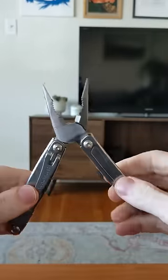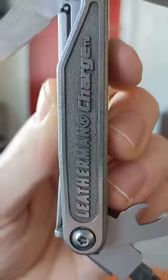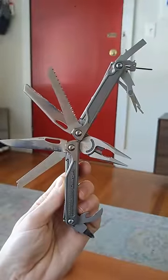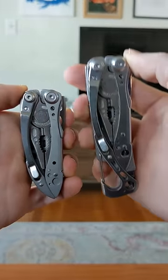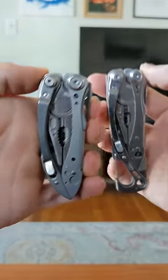This Leatherman Wingman will sell for around $25. The Leatherman Charge is the best of the bunch and will sell for around $110. These smaller ones, the Skeletool and Freestyle, will sell for around $45 and $35.